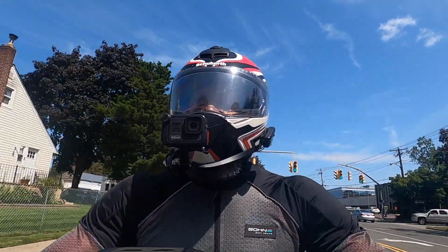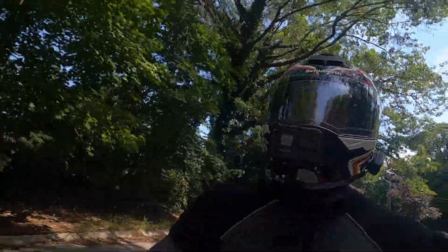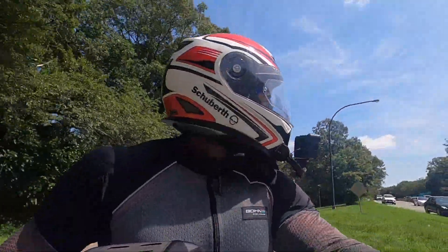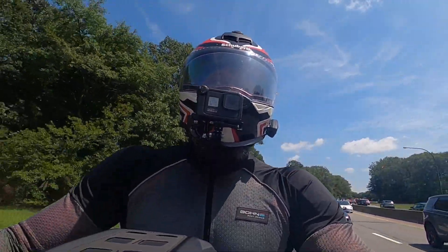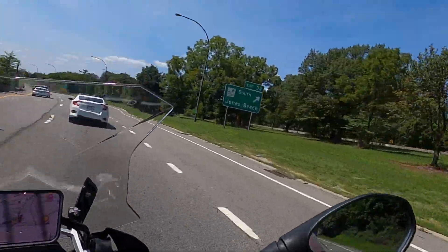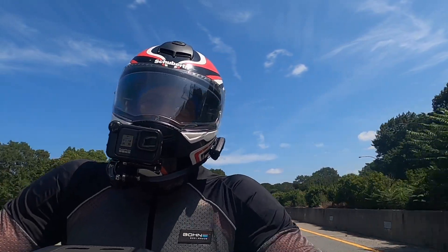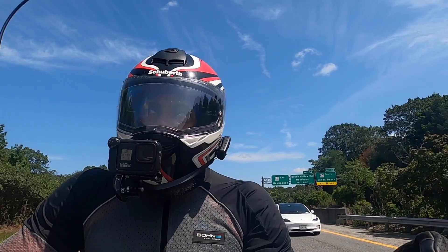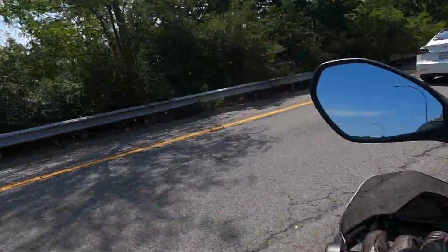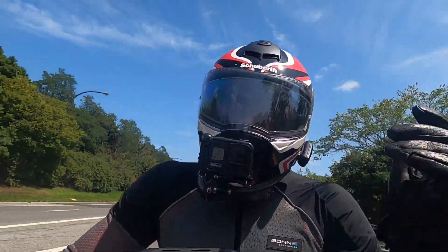Hey guys, welcome back to the channel. This is Gil, and on this glorious day, we are once again aboard the R-1250 GS Adventure. As we merge onto westbound traffic, I got out of the office a little early today, have a doctor's appointment, and it's fitting that I bring that up because one of the things that have been really bothering me lately is my sciatica.